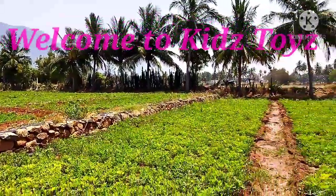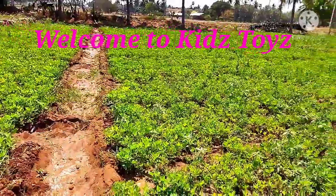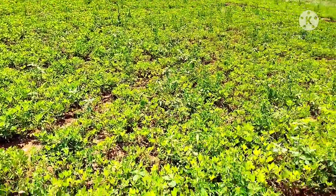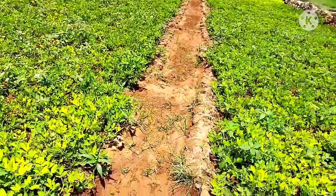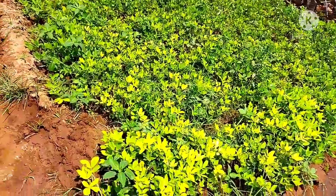Hello Kids! Welcome to Kids Toys. This is a trending sea animal toy search video. Come on!